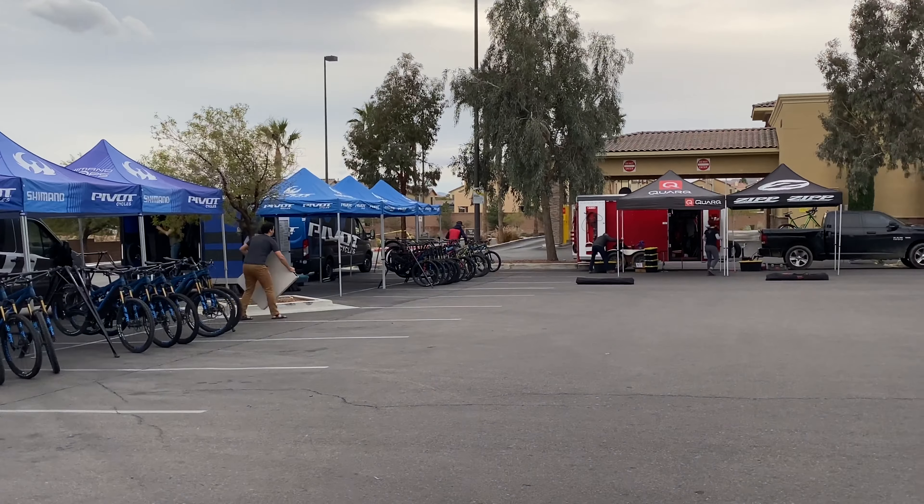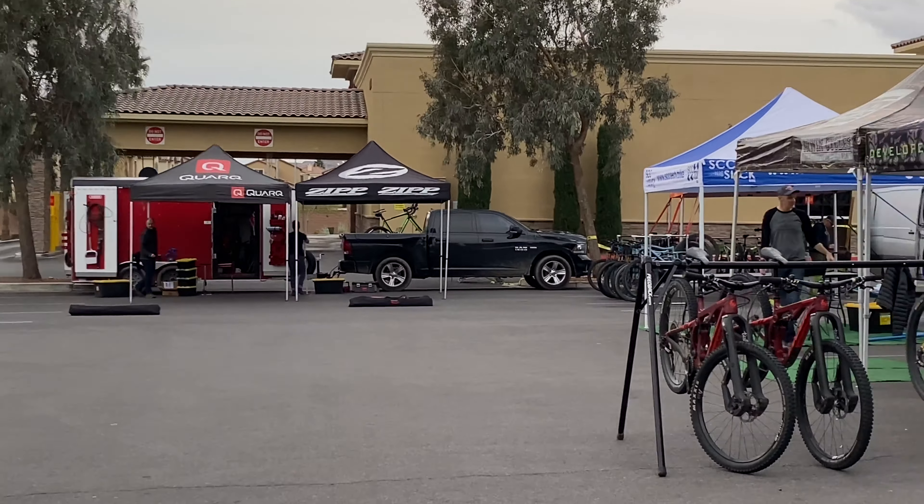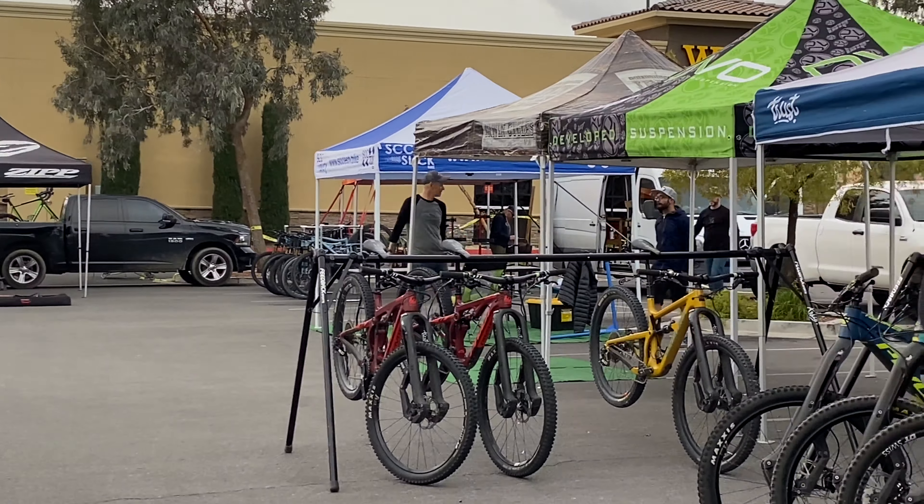2019 Erwin Cycles demo festival, it's gonna be popping! Everyone's setting up — got Pivot, got Tram, Ibis, Erwin Cycles. Trust.